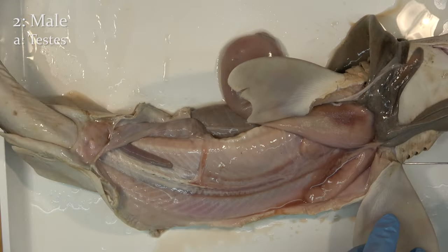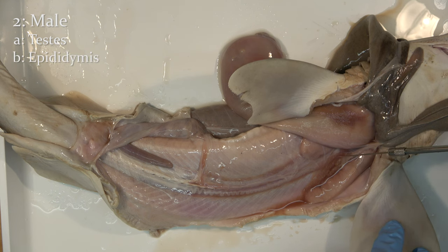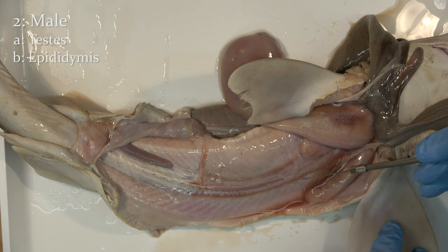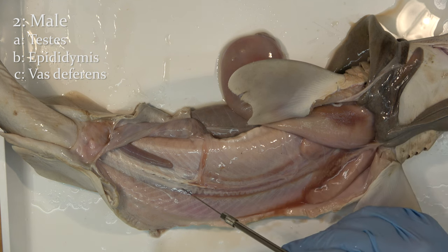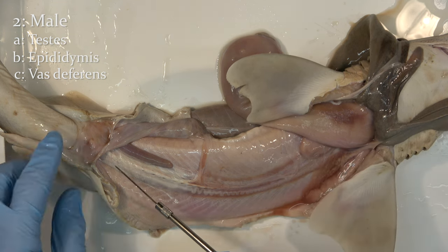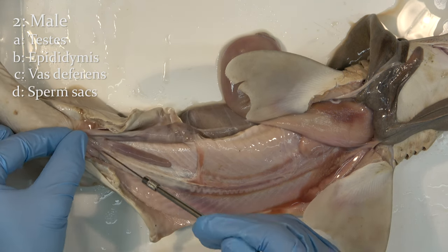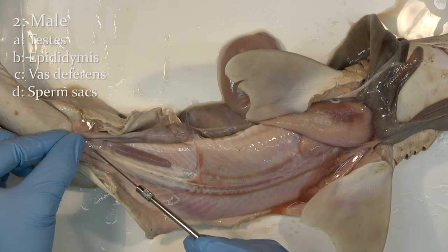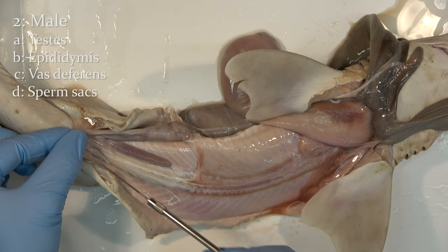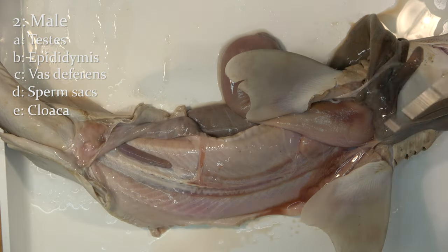In the male, the testes are cylindrical and also lie dorsally and anteriorly in the abdominal chamber. Sperm enters the epididymis and travels down the coiled vas deferens that lie on the kidneys. Caudally, the duct straightens into a seminal vesicle and bilobed sperm sacs. The sperm then exits into the cloaca, which has been opened up in this example, and passes along the claspers for transfer to the female.